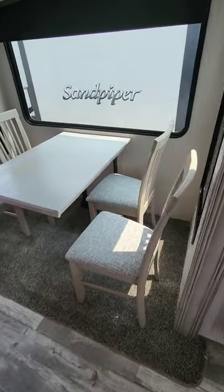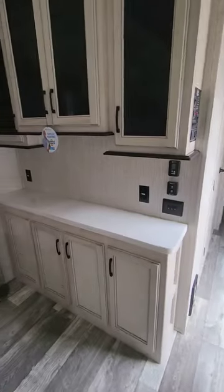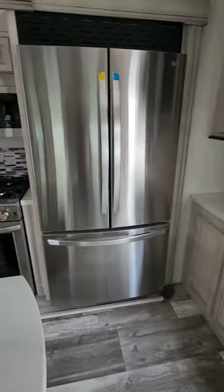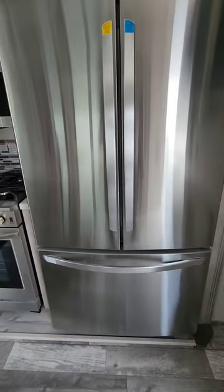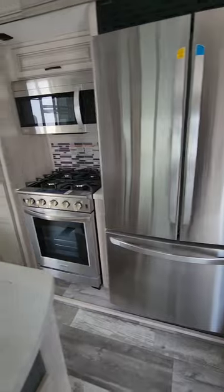It has a freestanding dinette with four chairs and a slide-out, plus a lot more cabinetry. There's a big double-door refrigerator with a bottom slide-out freezer for lots of space.